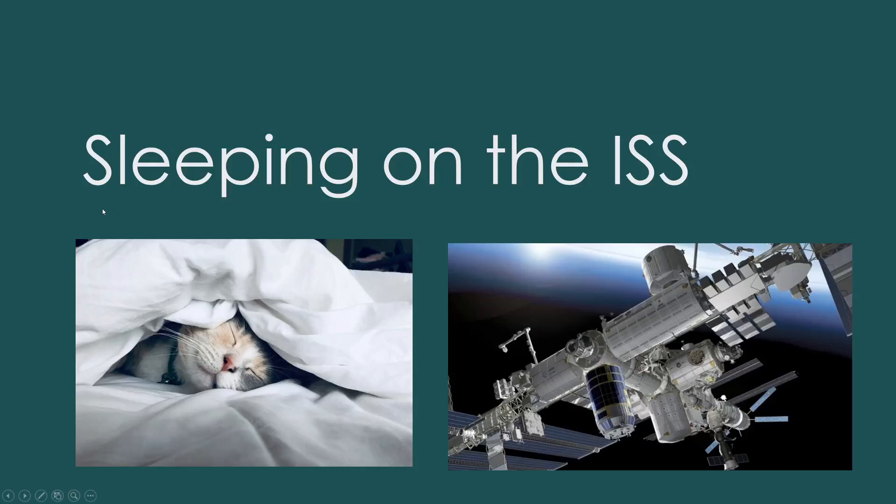Hello and welcome to Sleeping on the ISS. I decided to do this talk because I came across some interesting information about sleeping accommodations on the ISS, and I didn't know about it so I thought other people probably didn't know about it. So here we go.